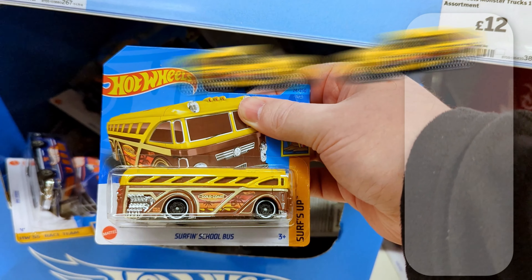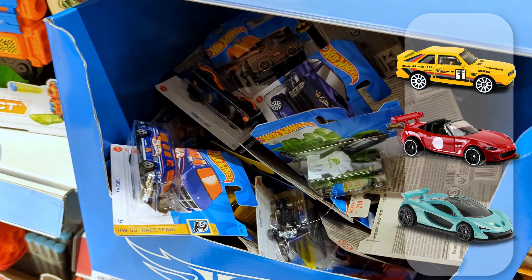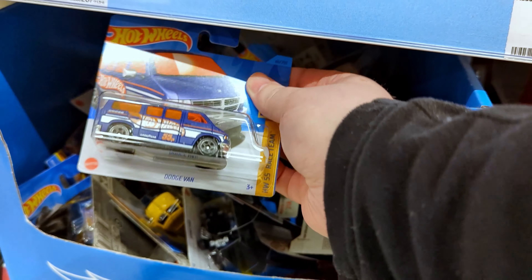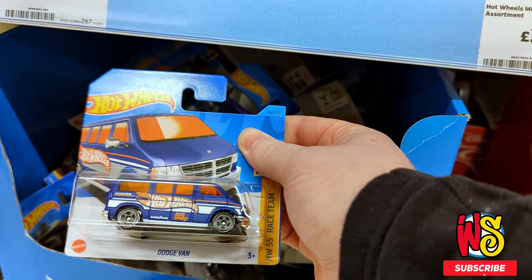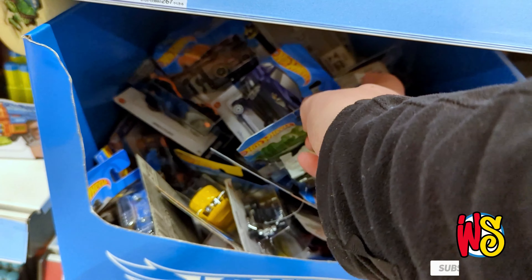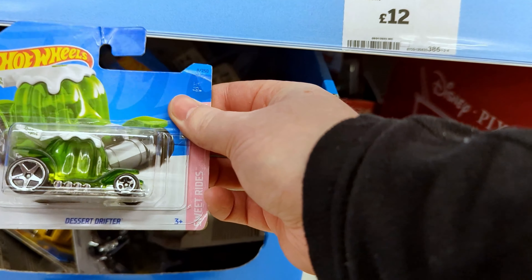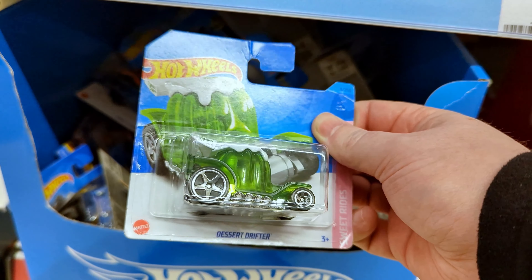I'm trying to get rally cars, roadsters, any hypercars — just trying to get my hands on a few more things for my collection. There's a Hot Wheels Dodge Van from the 55 race team — a nice 2023 model. And here's a sweet ride, the Desert Drifter. I'm not really into the Sweet Rides collection stuff, but maybe I will be in the future. I'm pretty new to all of this.